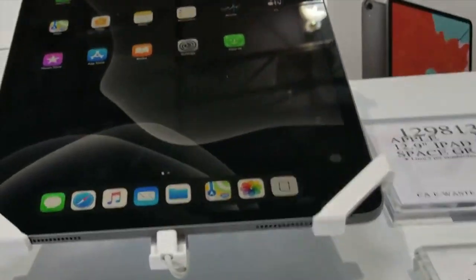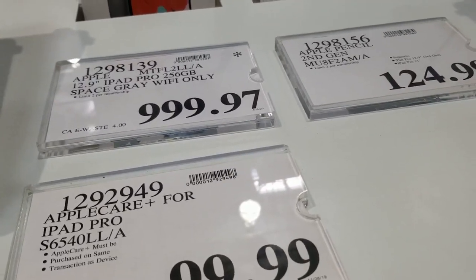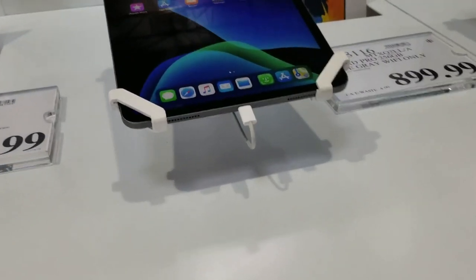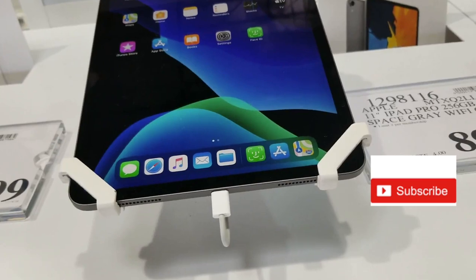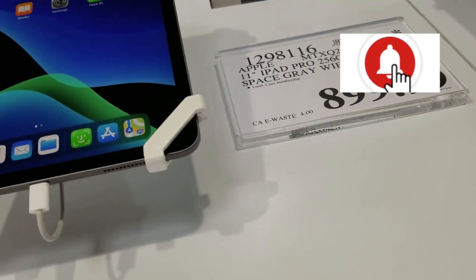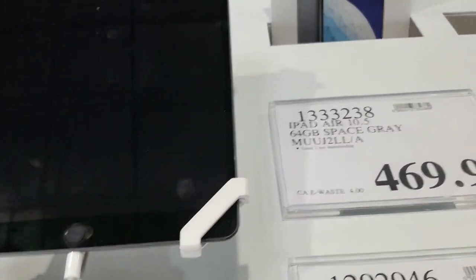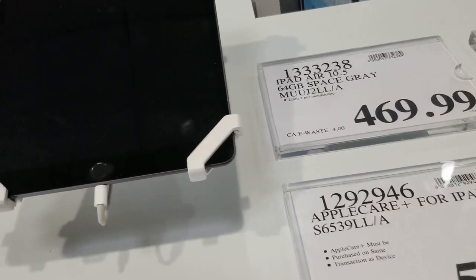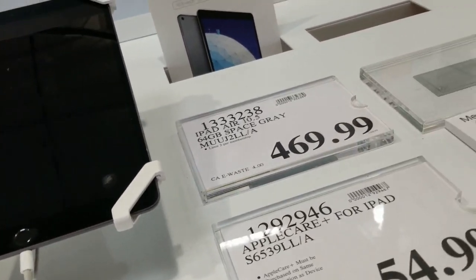iPad full one thousand dollars — that's a really nice iPad. Oh, there's a small one — Apple 11. 899. That's iPad here for 469.99.